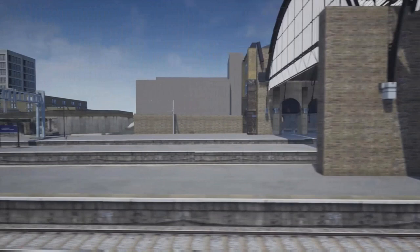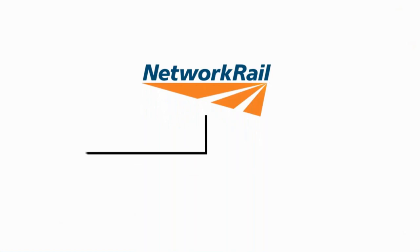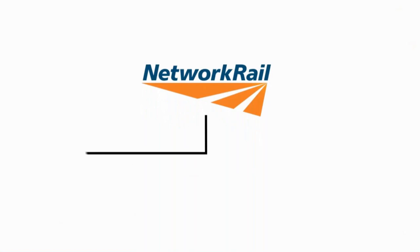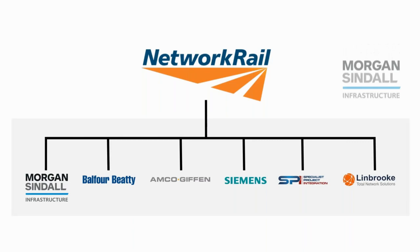The new layout has been designed to operate at higher line speed within the platforms, and the platforms have also been modified to serve longer trains and allow for greater operational flexibility. Upon completion of the King's Cross remodelling project, the infrastructure will be more reliable, maintainable and sustainable. The project is split between Morgan Sindall and Pod Track Limited, Balfour Beatty, AMCO, Giffin, Siemens, SPI, and Lynbrook, with Morgan Sindall undertaking the role of principal contractor.